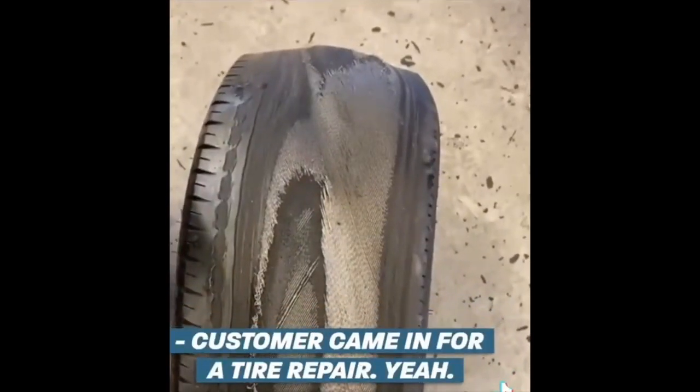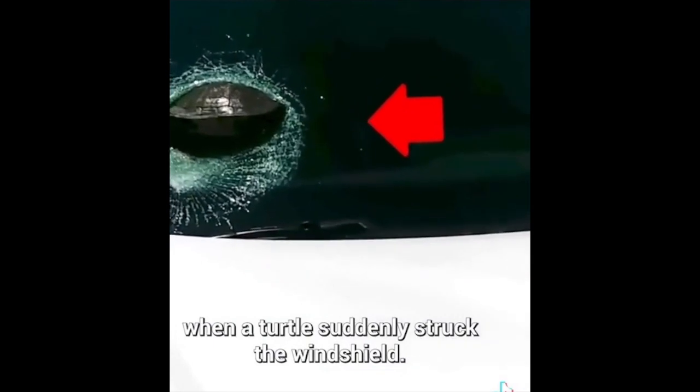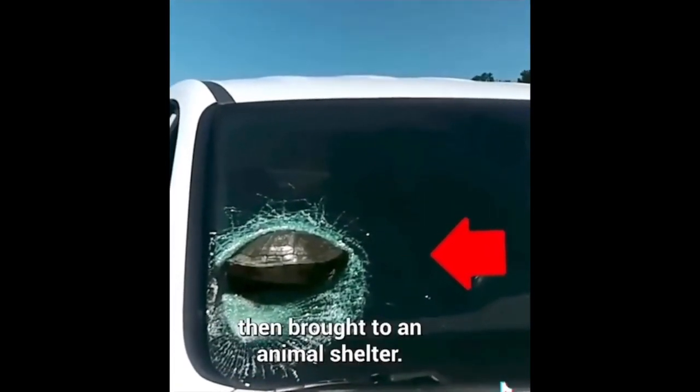Customer came in for a tire repair. This person was driving on the highway when a turtle suddenly struck the windshield. The turtle was still alive and was removed from the windshield, then brought to an animal shelter.